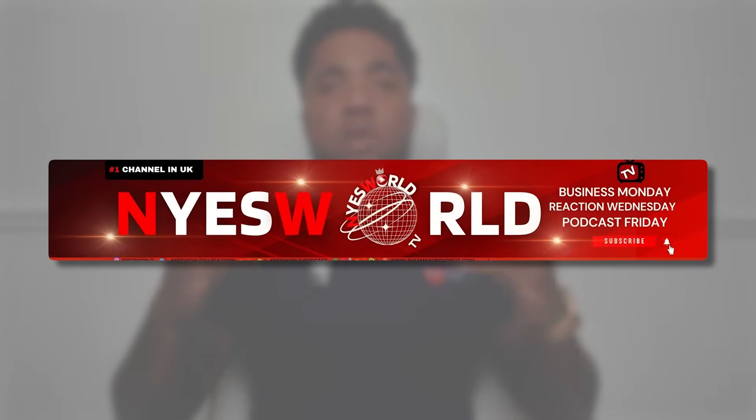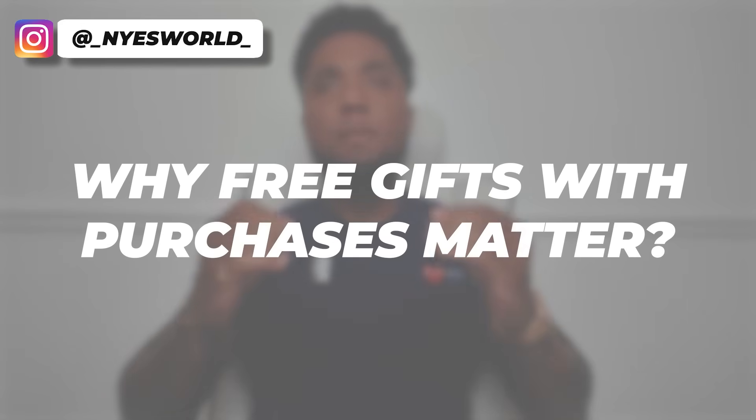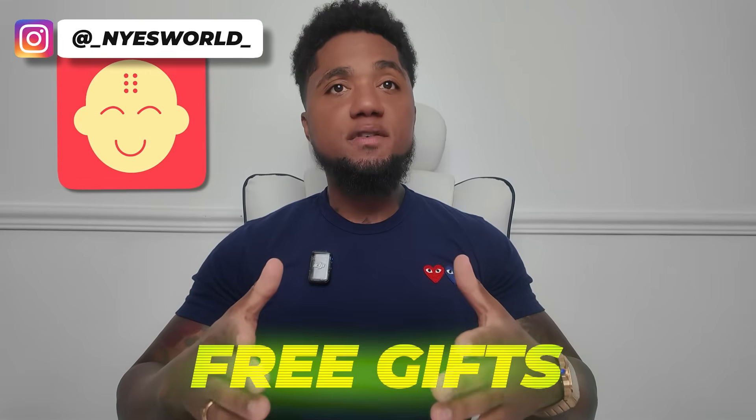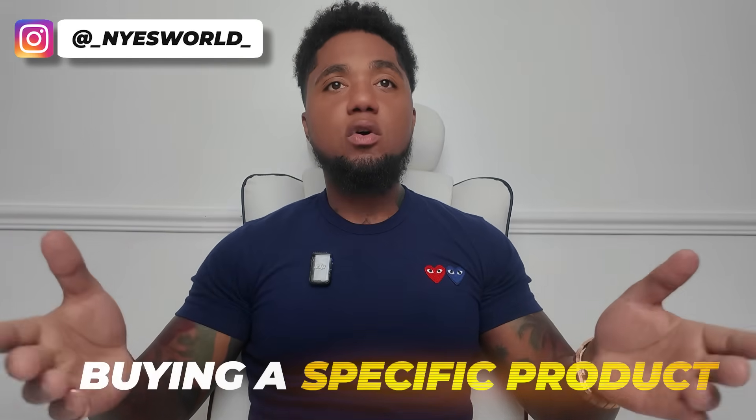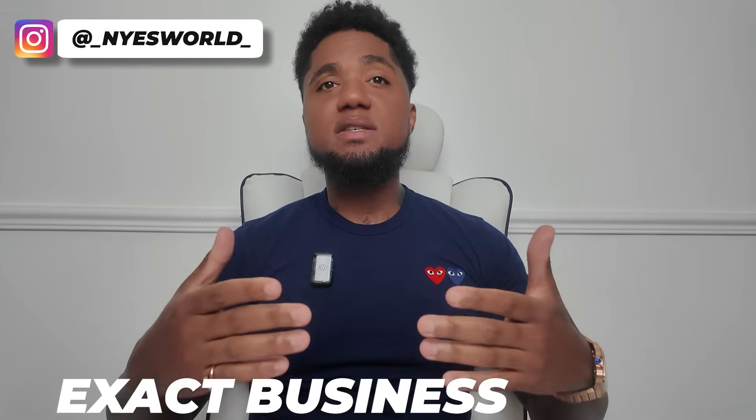Welcome to Nice World TV. Today we're taking a look at why free gifts with purchases is such a powerful feature for your Shopify store. Monk makes it incredibly easy to set up promotions that reward customers with free gifts when they meet certain conditions — buying a specific product or even applying a discount code. What makes Monk stand out is its level of customization and flexibility to suit your exact business needs.